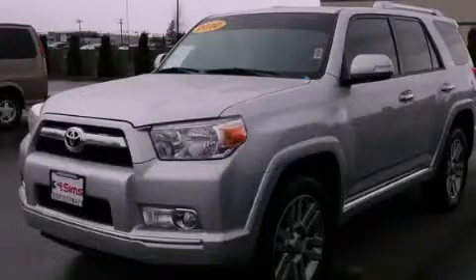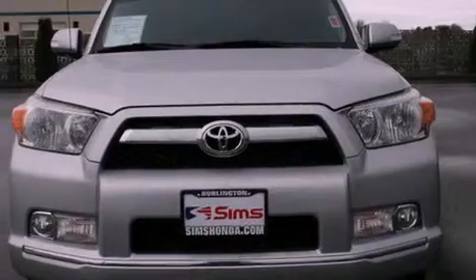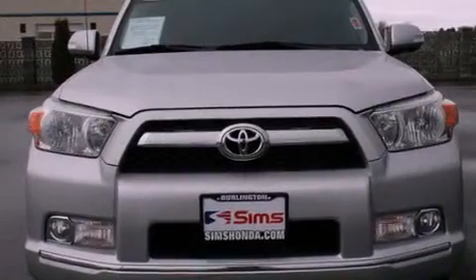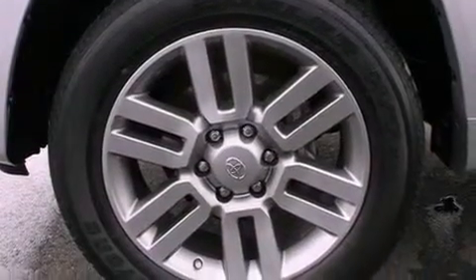This is a 2010 Toyota 4Runner, a big SUV for big fun. It features a 4.0-liter six-cylinder engine, an automatic transmission, and the added safety and control of four-wheel drive.